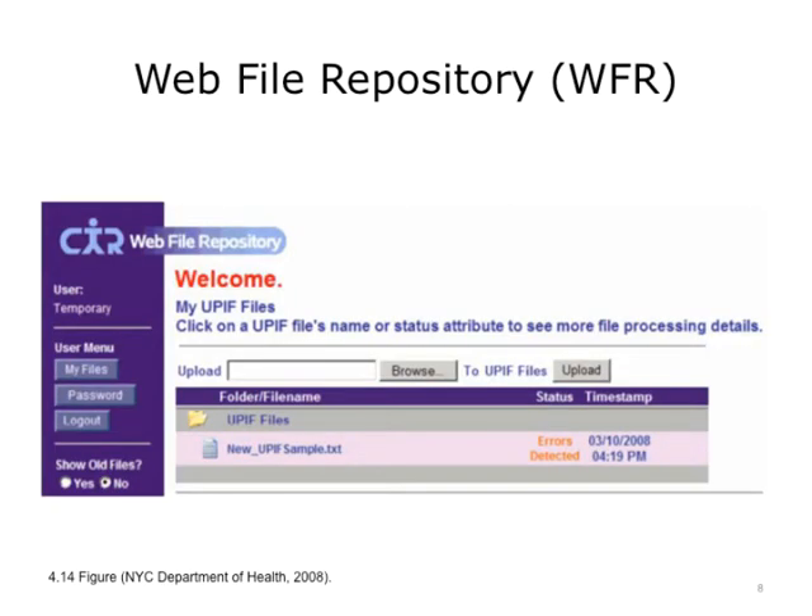Here is a screenshot of the web file repository website by which a batch file may be submitted in the appropriate format, and a provider can receive feedback to make sure that there are no errors in their submission. That is one way they can fill the reporting requirement.